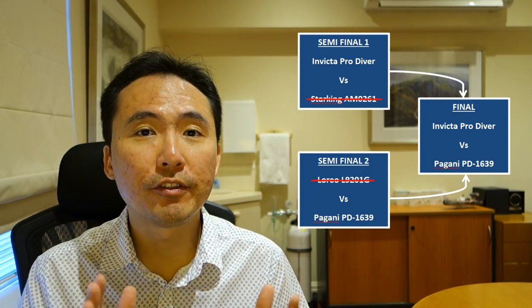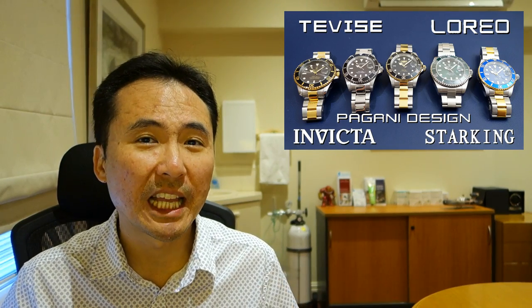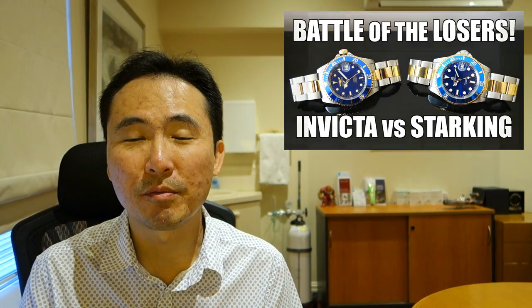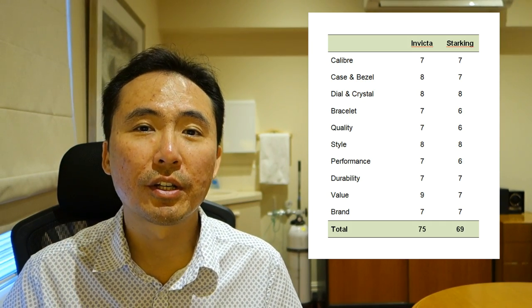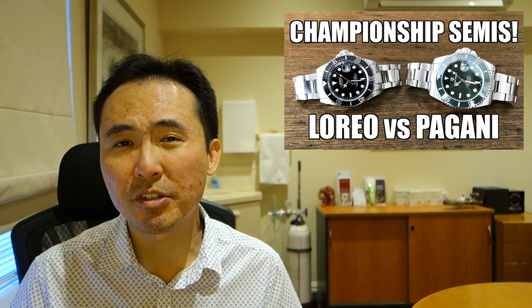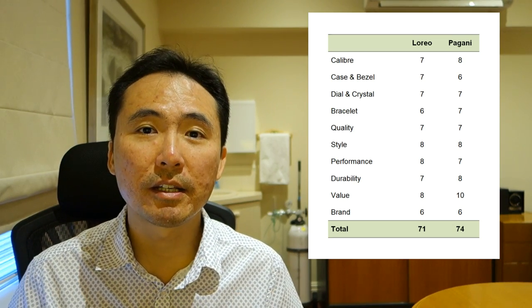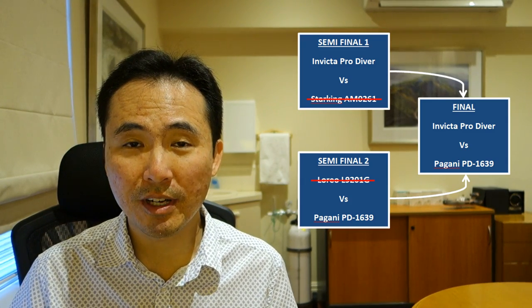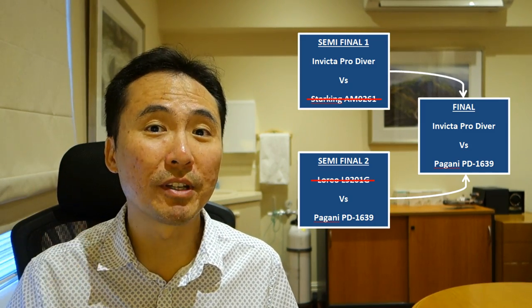G'day guys, welcome to Perth Watch. This is the final showdown of the budget Submariner homage tournament, which followed on from the five-watch comparison I published late last year. Quick recap of the semi-finals: the Invicta vs Star King was taken convincingly by the Invicta Pro Diver. Then the L'Oreal vs Pagani Design comparison was taken relatively convincingly by the Pagani Design. So today we have the two semi-final winners: Invicta Pro Diver vs Pagani Design.